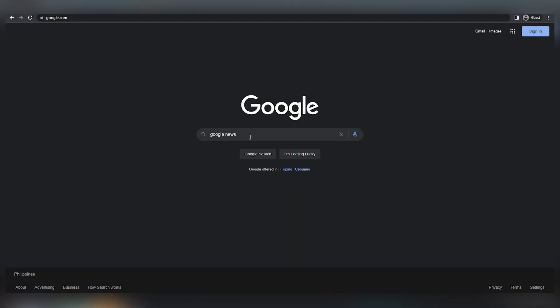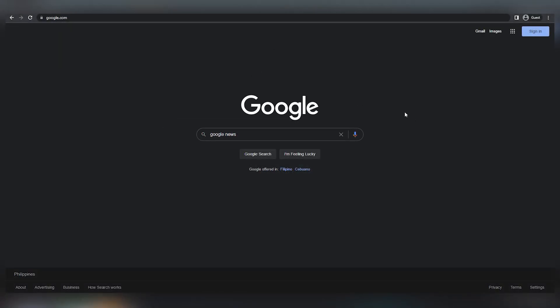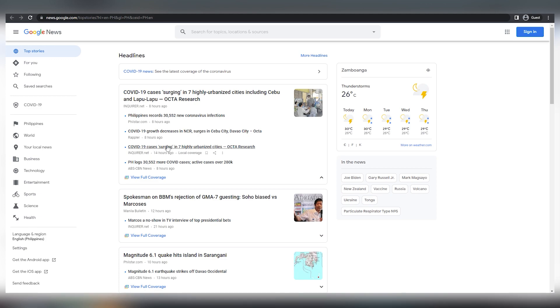Now the first step is for you to go to Google and search for the keyword Google News. Alternatively, you may simply click on this button and scroll down below to use this logo. As you can see, the news is available here and you can simply click on it. From there, you'll be sent to this Google News page. Continue to observe and follow what I show you in order to get paid from Google.